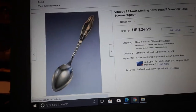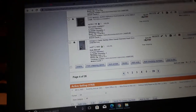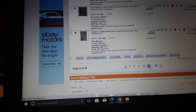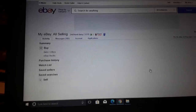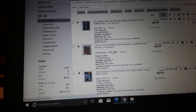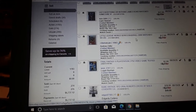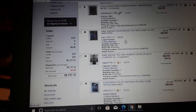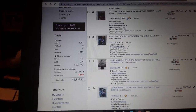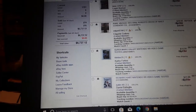Vintage EJ Towle sterling silver Hawaii Diamond Head souvenir spoon — 25 bucks. Souvenir spoons will generally sell from like ten dollars and up, so if you see them for a dollar and want to list them, yeah. I'm on like over 40 listings and I haven't had one over a hundred bucks yet. $11.99 Nintendo GameCube game. Little League World Series Baseball — $12.99. Final Fantasy games — while people enjoyed them, they don't sell for much. $5.99 — unless you're talking about the PS1 version, then that'll sell for more.